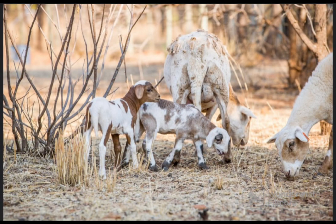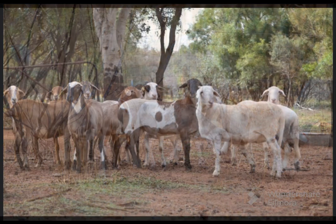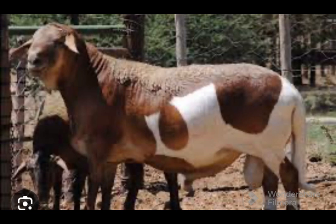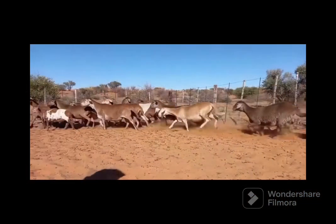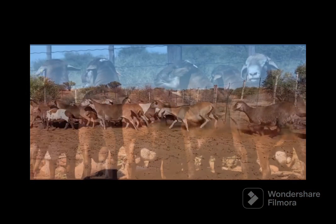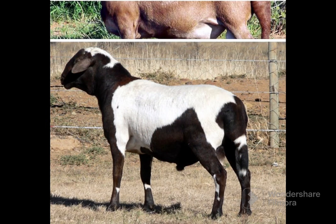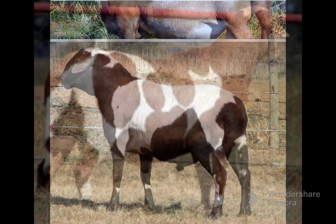The Meat Master sheep breed increased the amount of muscle and had a better distribution of fat, but retained the hair rather than wool coat and other desirable traits such as a good flocking instinct and resistance to tick-borne diseases.